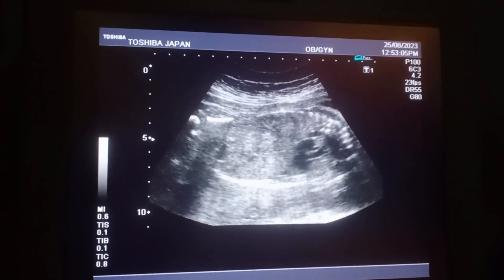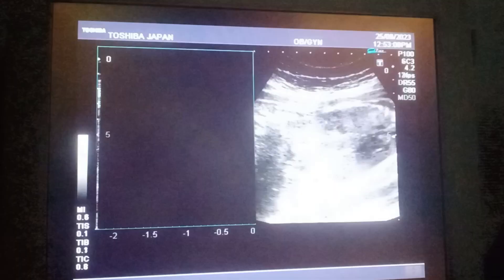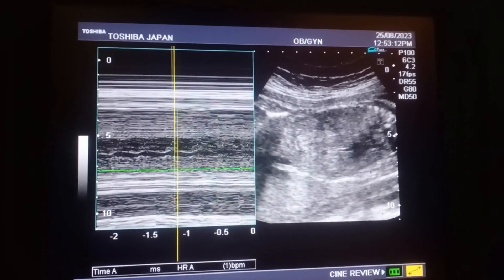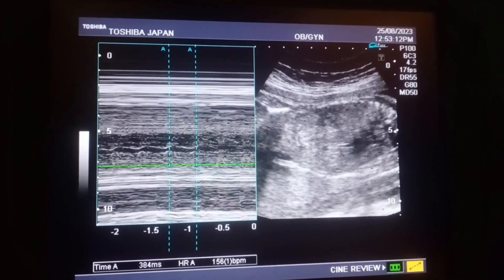First of all, I would like to check the fetal cardiac activity and the heart rate. The heart rate is about 130 to 140 beats per minute.